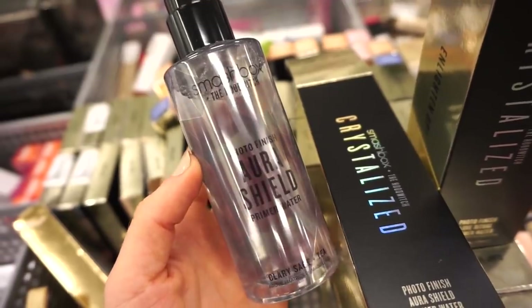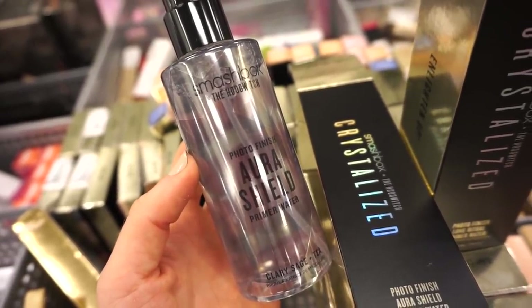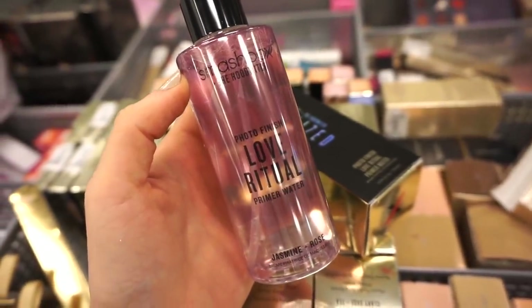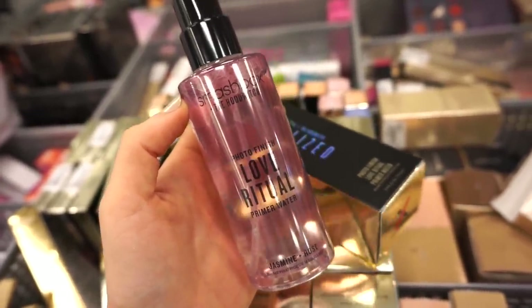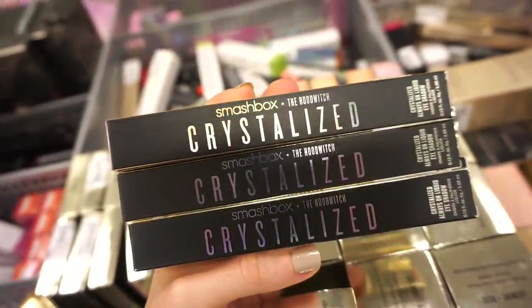This one is called Clary Sage plus Tea — the packaging is really beautiful. I'll leave my Ulta video down below because I mentioned which scent I enjoyed more. This one here is Jasmine plus Rose, also really gorgeous — I love the pink packaging. These are really nice to apply before you go in with your foundation.